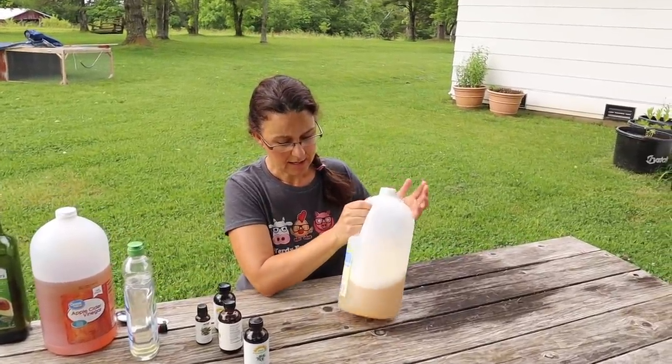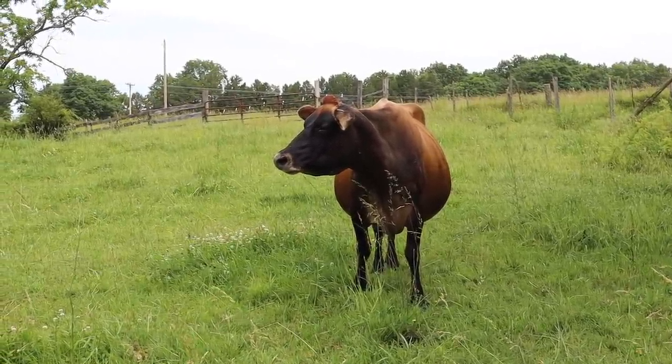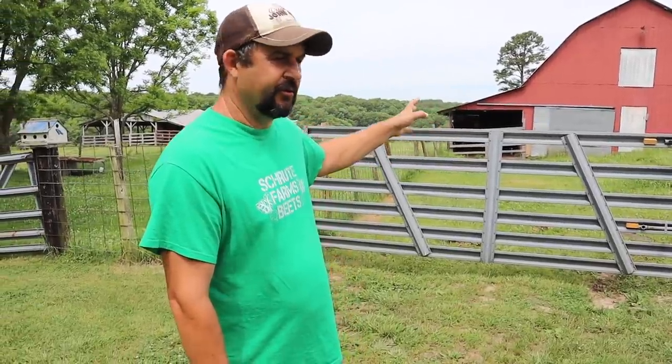I'm just going to put the cap on and give it a gentle shake to combine everything. It will separate over time, so before we put it into our spray bottle and before we use it we'll need to mix it up again. That is ready to go down to the farm so we can give Hope some relief from all those darn flies.